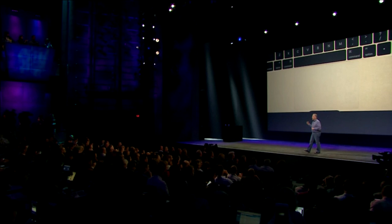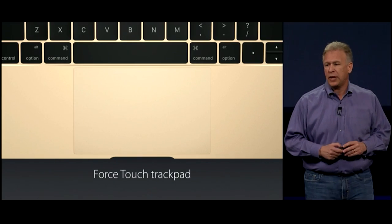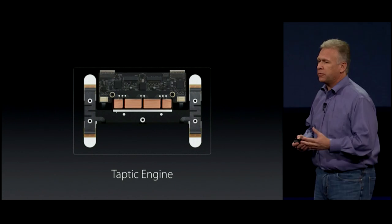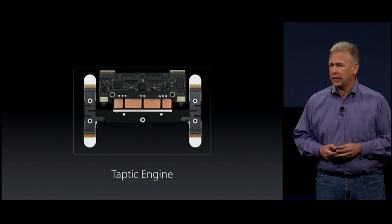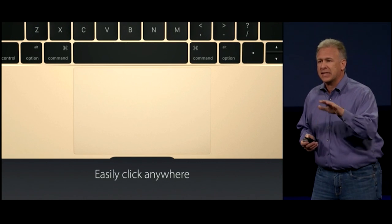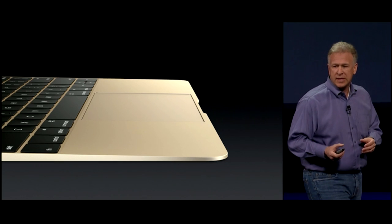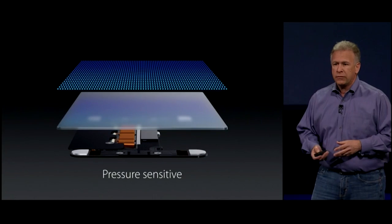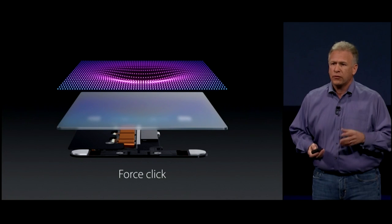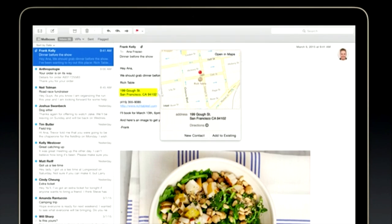Next up, the trackpad. We call it the Force Touch trackpad. For the first time in a trackpad, we use our Taptic Engine to provide feedback of your clicking, and for the first time you can click anywhere and get the exact same feel over the entire surface. Those four sensors sense a range of pressure from your lightest click to a deeper press. We've created a new gesture for those deeper presses — we call them a Force Click.